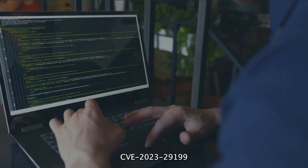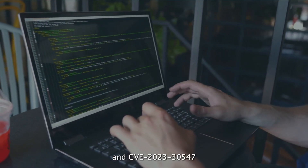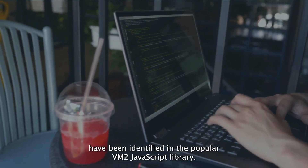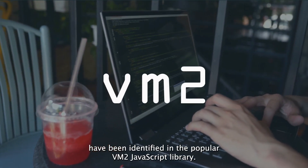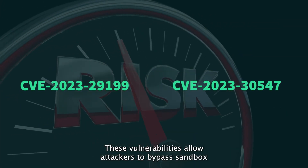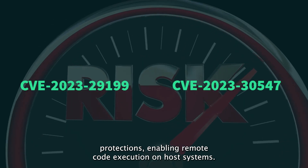Two critical vulnerabilities, CVE-2023-29199 and CVE-2023-30547, have been identified in the popular VM2 JavaScript library. These vulnerabilities allow attackers to bypass sandbox protections, enabling remote code execution on host systems.